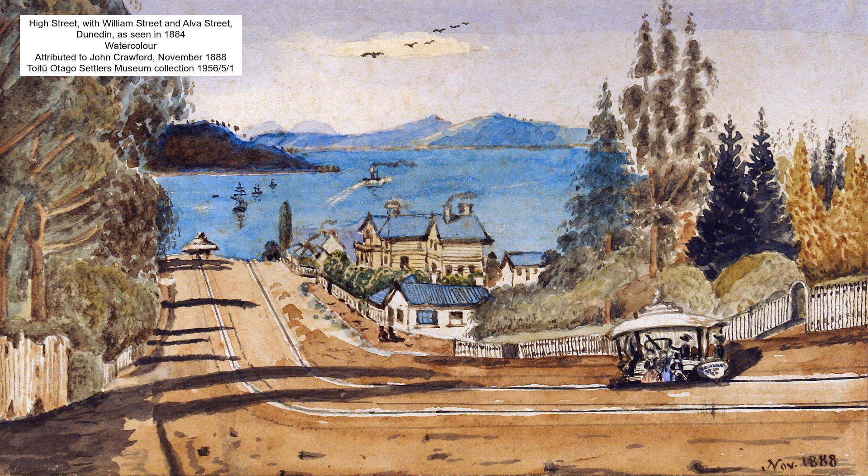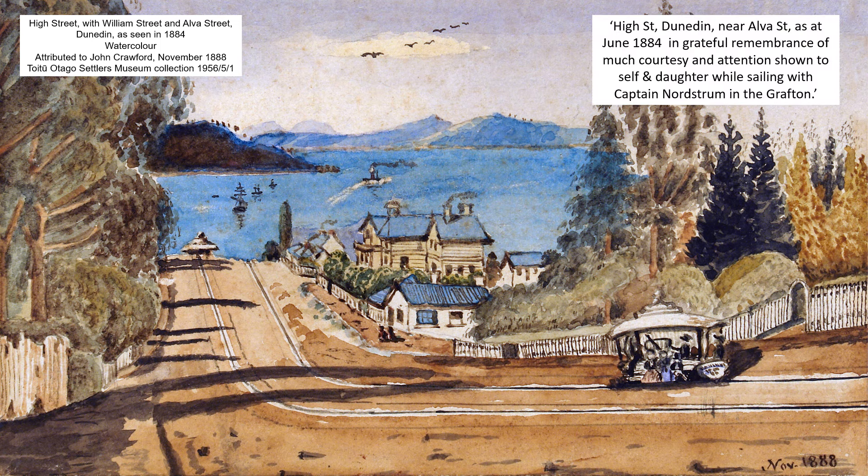This is another version of the 1884 view reproduced four years later in November 1888. It has a handwritten inscription on the back that reads: 'High Street Dunedin near Elver Street as at June 1884, and grateful remembrance of much courtesy and attention shown to self and daughter while sailing with Captain Nordstrom in the Grafton.' Shipping reports in a local newspaper confirm that Mr Crawford had indeed sailed with Captain Nordstrom in the Grafton on a voyage from Westport to Port Chalmers in October 1888.